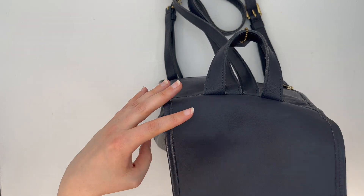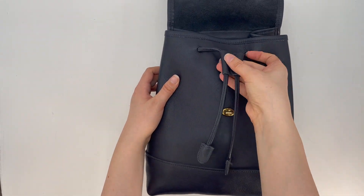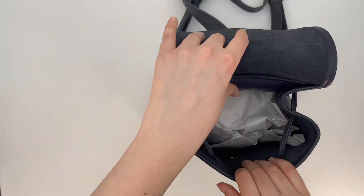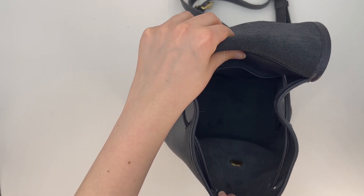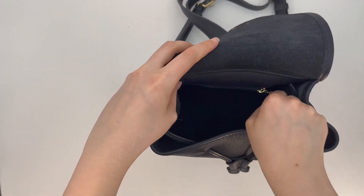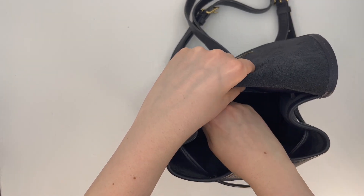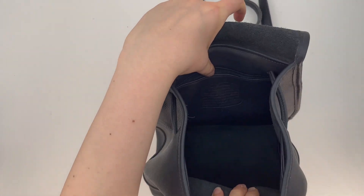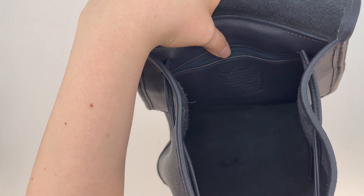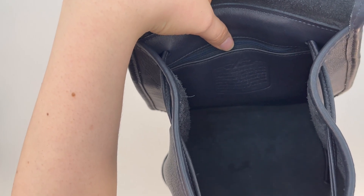When we open it, it does have this little drawstring here. Here's the interior — it does have a back zip pocket along the back, and the creed is of course along that back zip pocket. I'll insert a photo so I can more easily show you the creed than I can in a video.